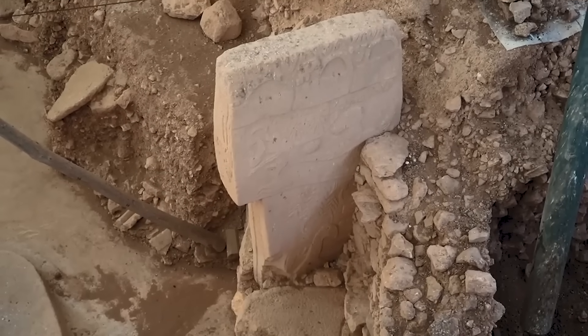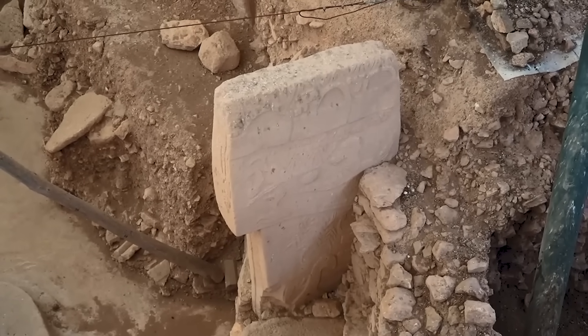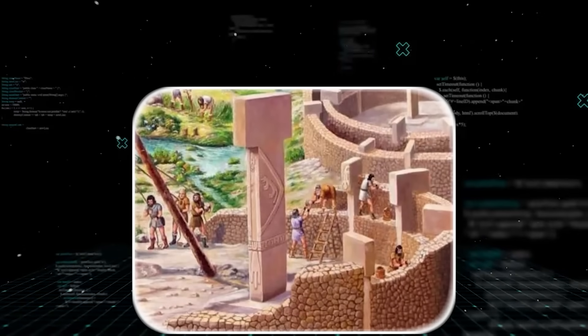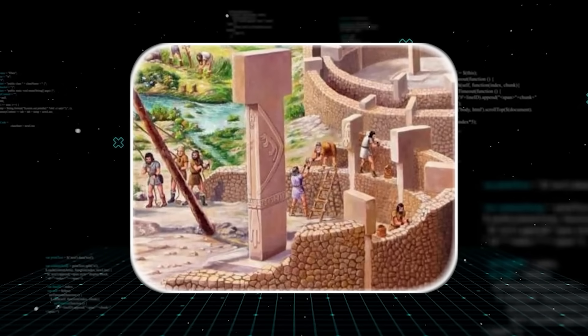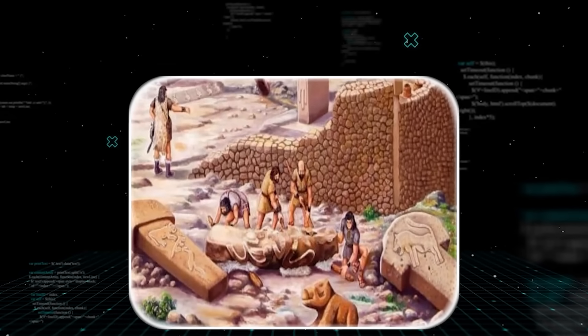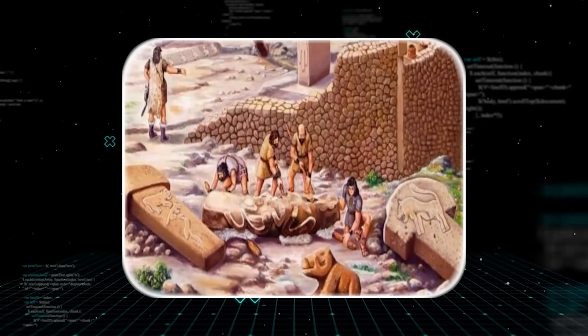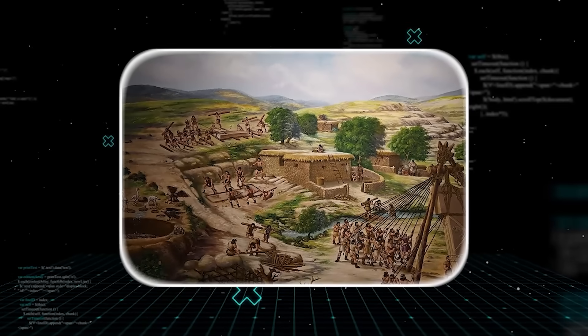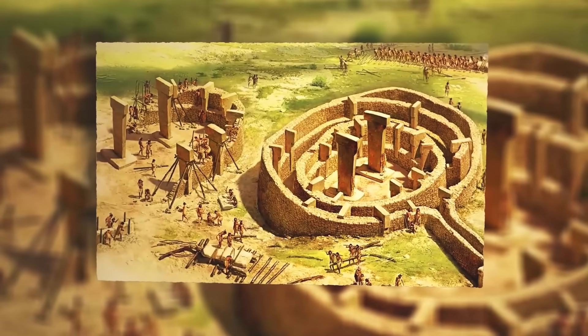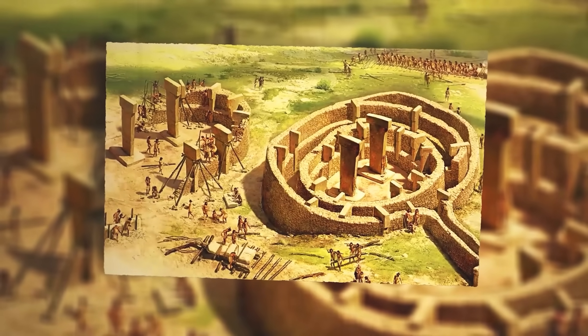These are not simple drawings. They are carved in high relief, meaning the animals stick out from the stone. To do this, the carvers had to remove all the stone around the animal, leaving the figure standing out. This takes a massive amount of time and skill — one mistake ruins the whole thing. They did this on one of the hardest types of limestone in the world, using only other stones as tools.